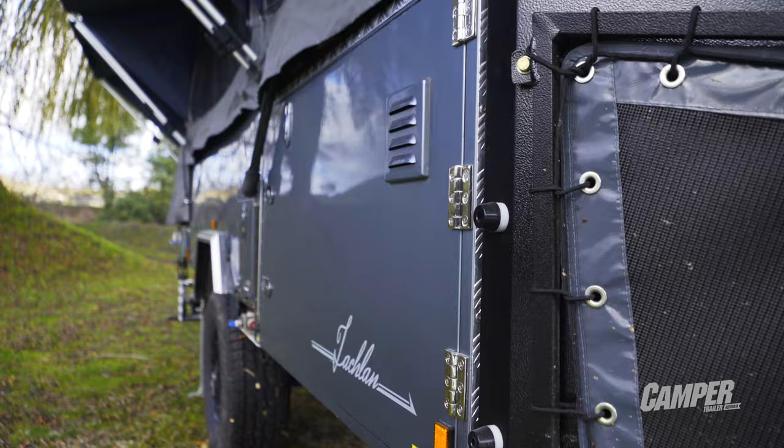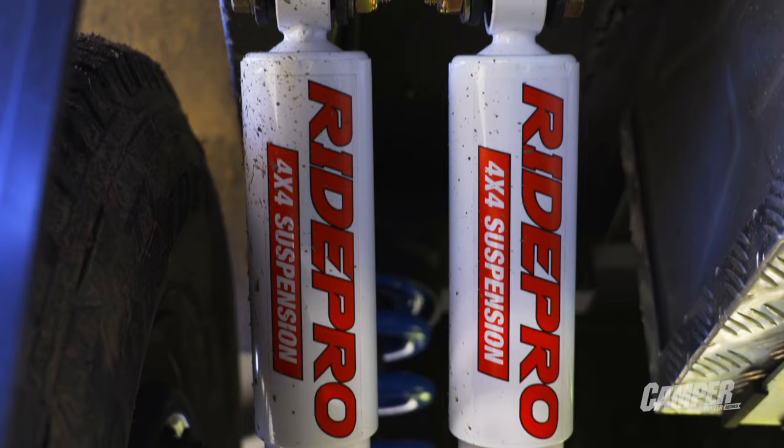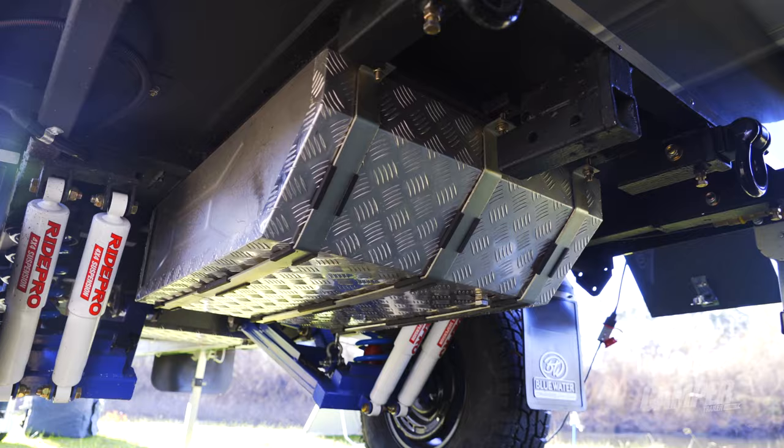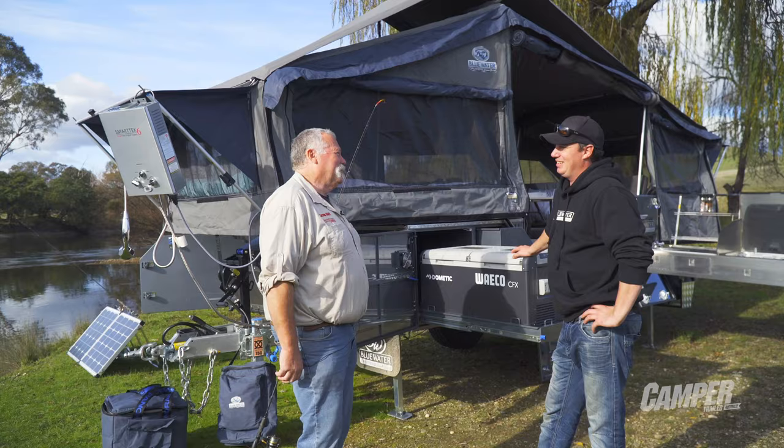It's a full two-piece chassis, hot dip galvanised, body deadened underneath. We run 120 by 50 by 4mm drawbars. We've got all independent suspension, coil springs, RidePro shockers, 12 inch Dexter electric brakes. We just go to so many different extremes and it's never let us down, so we keep running with it.